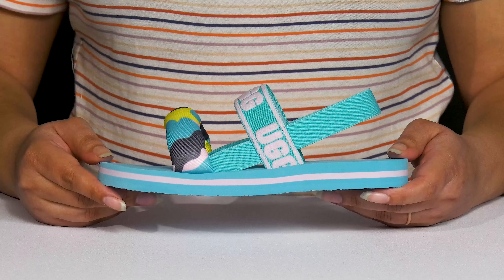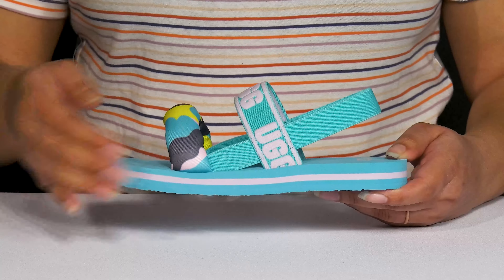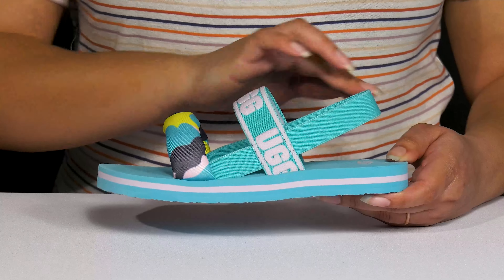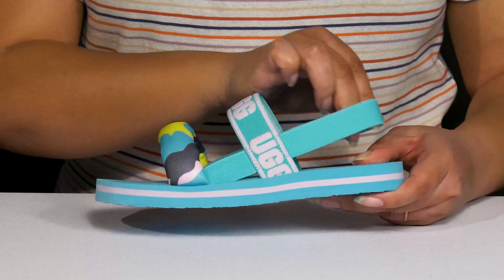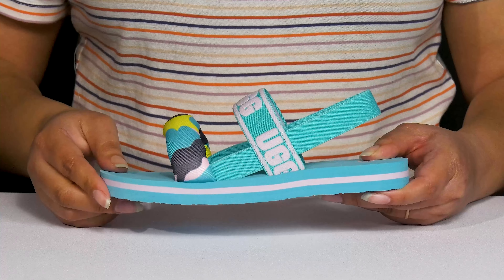Keep your kiddos' feet stylin' when they wear these sandals by UGG. They feature a textile upper with an open-toe silhouette, and they have an elastic slingback strap to give them a snug and comfortable fit, as well as two other straps that go over the vamp to lock them into place.